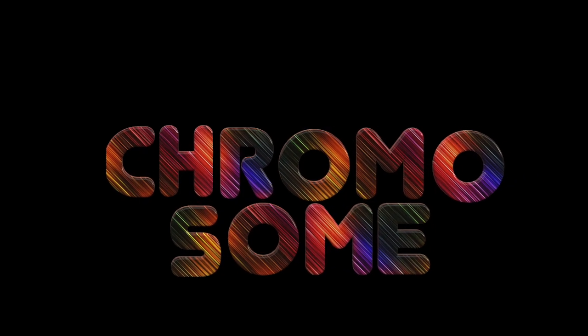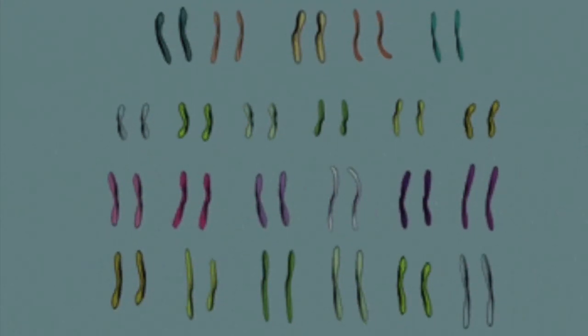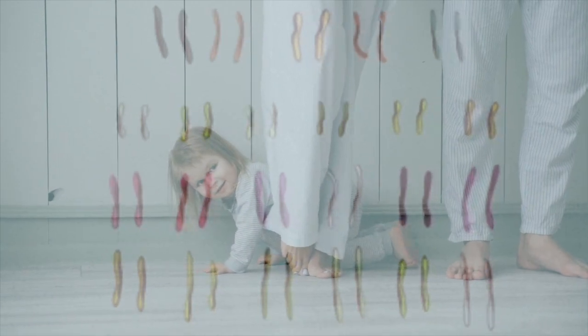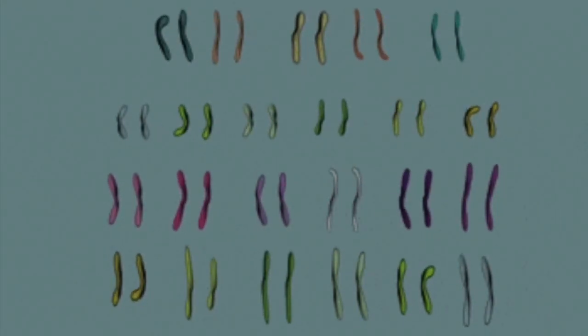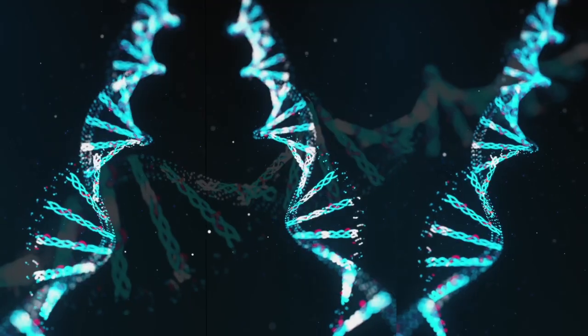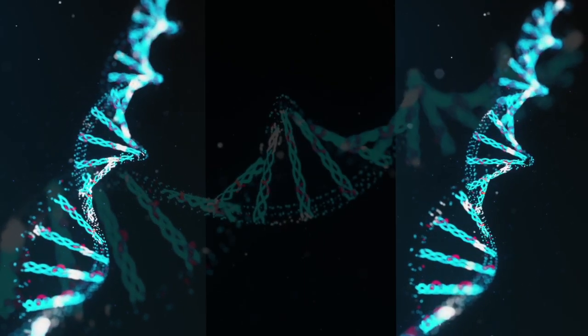First, let's start with the biggest of them all — the chromosomes. Almost all cells in us humans have 46 chromosomes, 23 from the mother and 23 from the father, making 23 pairs of chromosomes. Now each chromosome is made from hundreds of thousands of DNA strands.